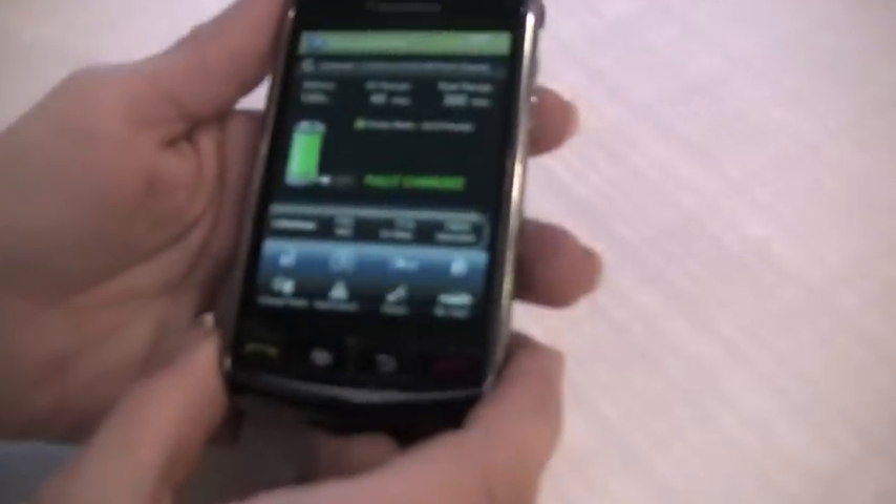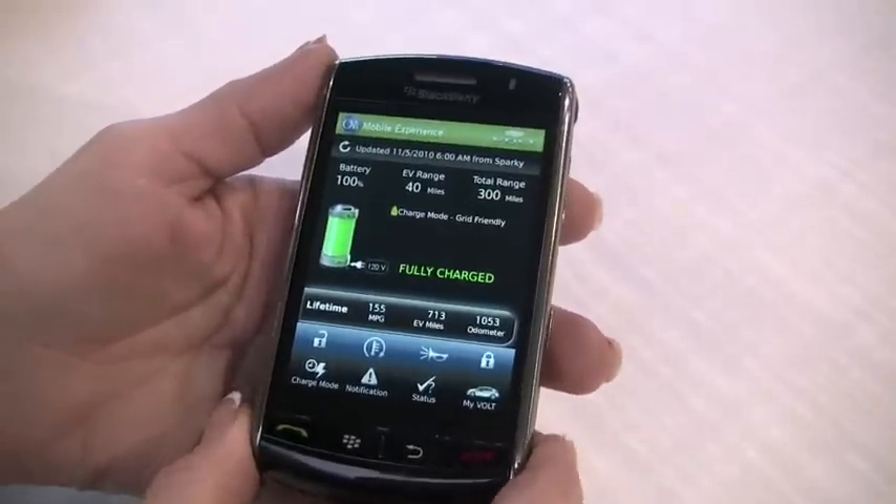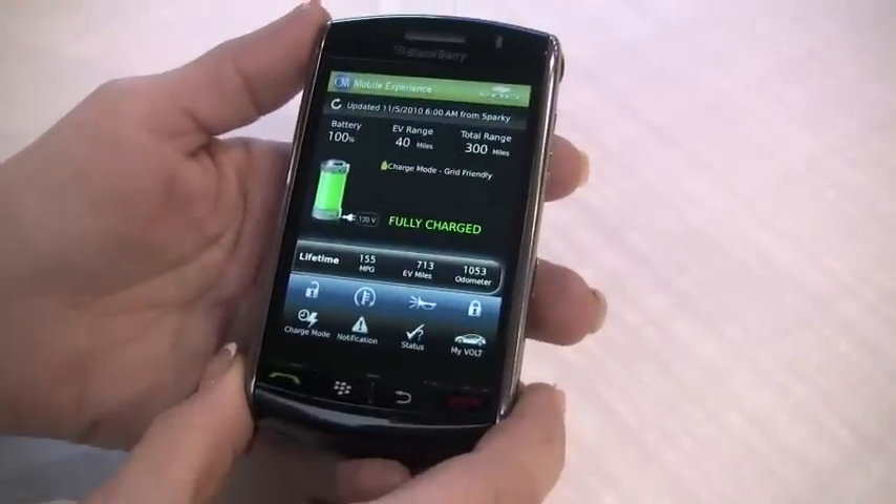Okay, here we are at CES 2010, and we're at the OnStar booth. We're going to walk through something really cool that Volt plus BlackBerry users will be able to take advantage of at the end of the year.